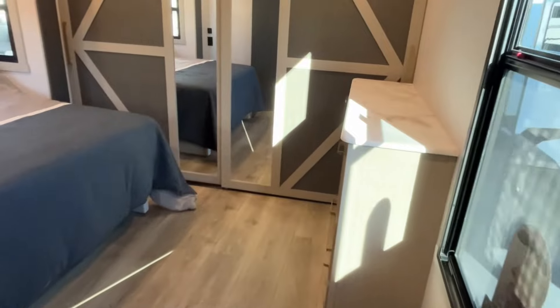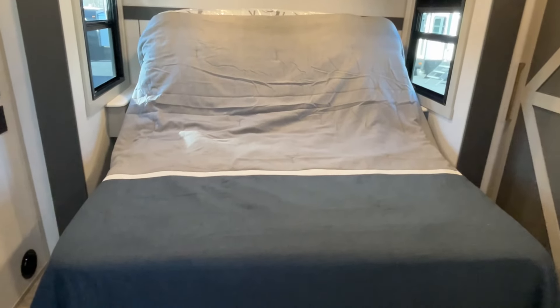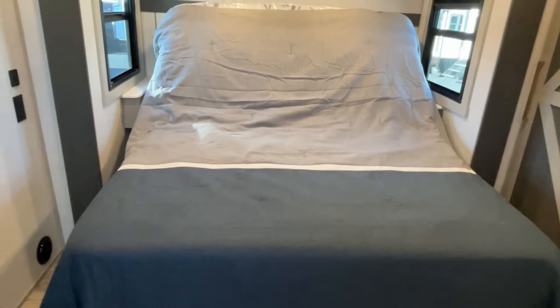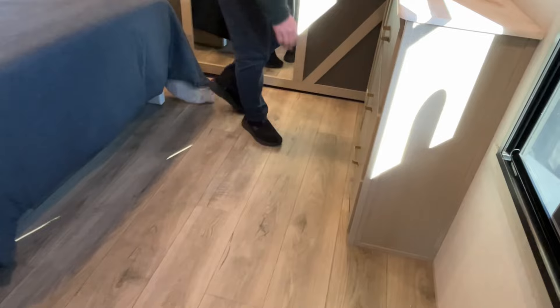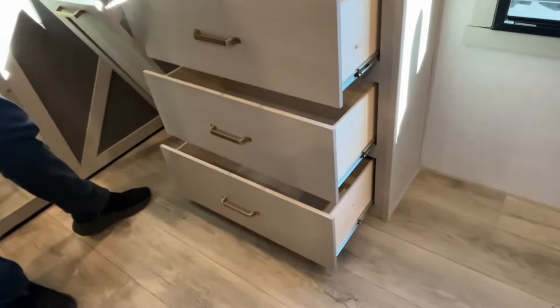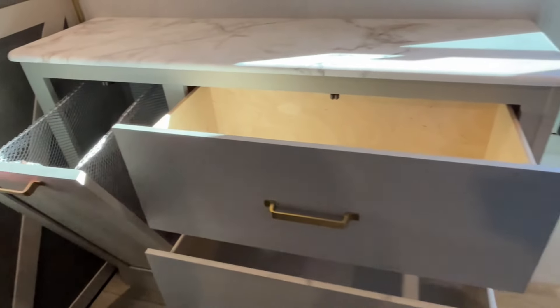Moving into the main bedroom, this is going to have a Versa Tilt bed — a king-size bed. This is new for 2024. Look at all of this floor space that this gives you in here — just amazing. You've got a dresser at the foot of the bed with three good-size drawers and a laundry area.